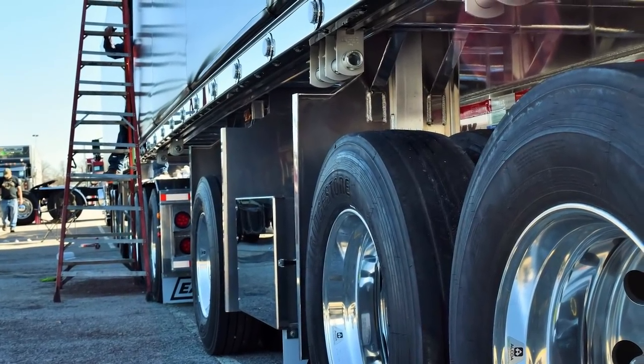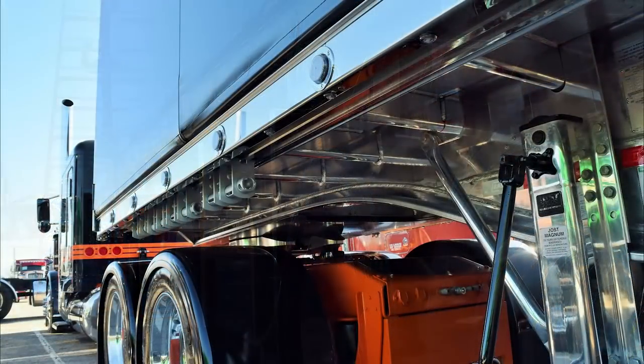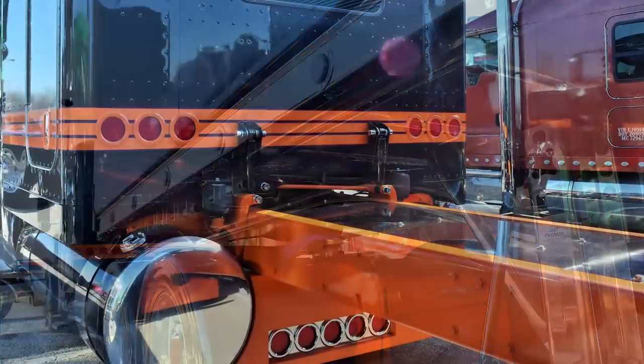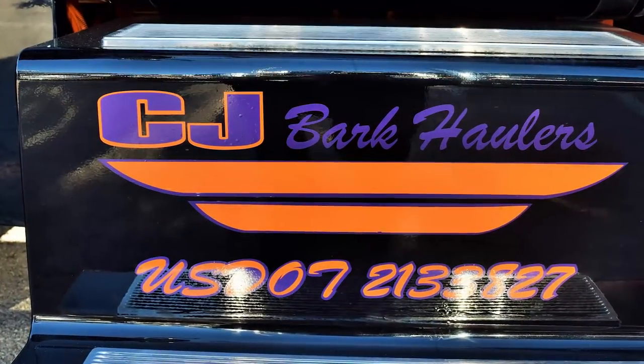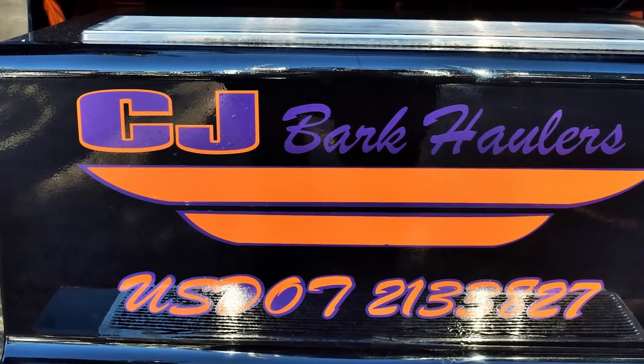Do you have other trailers for interstate work? We have eight B-Train flatbeds like this, and then we have seven A-Train dump trailers that we haul our mulch and gravel with, and then we have some seven and eight axle walking floors we haul mulch with, and all our milk trailers are tandem axle milk trailers. They run out of state, but most of our business is all in-state.